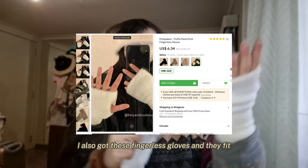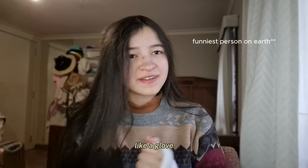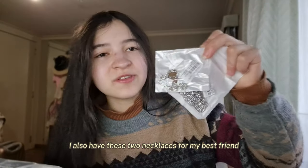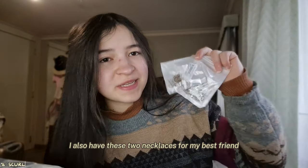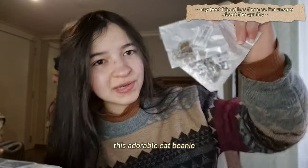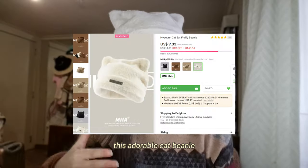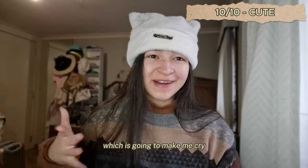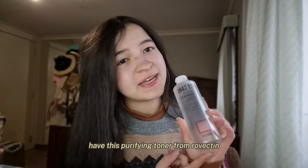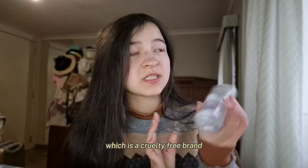I also got these fingerless gloves and they fit like a glove. I can't think of anything bad to say about them, so I'll give them a 10. I also have these two necklaces for my best friend because she likes bears and she liked this one. And this adorable cat beanie is going to make me cry, so I'm just going to rate it a 10 and move on.